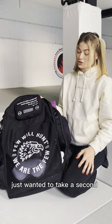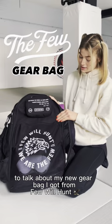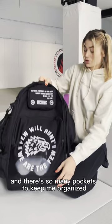Hi guys, Molly here. Just wanted to take a second to talk about my new gear bag I got from Fuel Hunt. I'm a big fan because of how big it is — it literally fits everything and there's so many pockets to keep me organized.